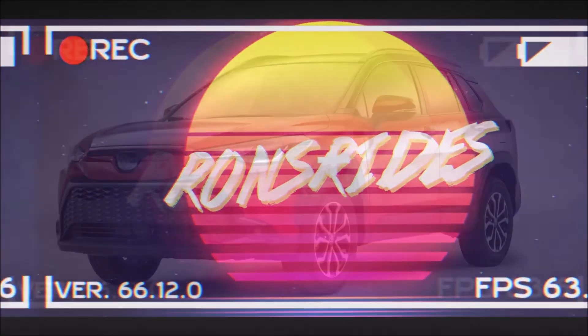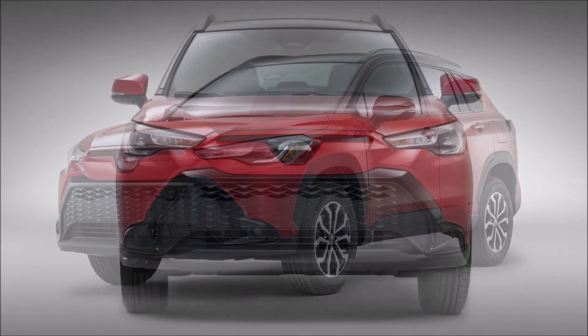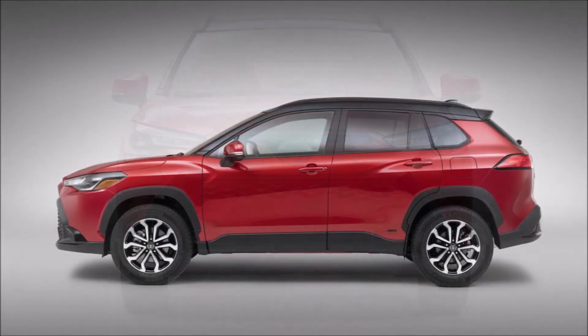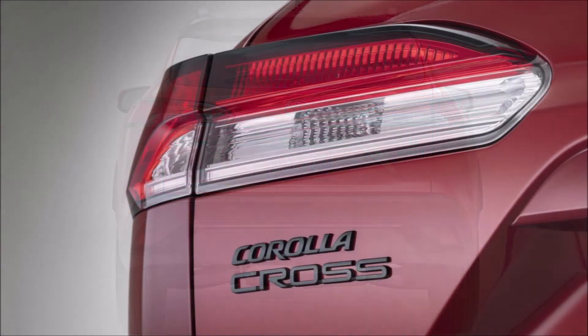Welcome back to Ron's Rise News and another video where we get the debut of the 2023 Toyota Corolla Cross Hybrid. If you want your Corolla Cross with a little more efficiency, you're in luck — the Corolla Cross Hybrid is a new addition to the lineup for 2023, and it introduces Toyota's more efficient fifth-generation hybrid system for the first time.